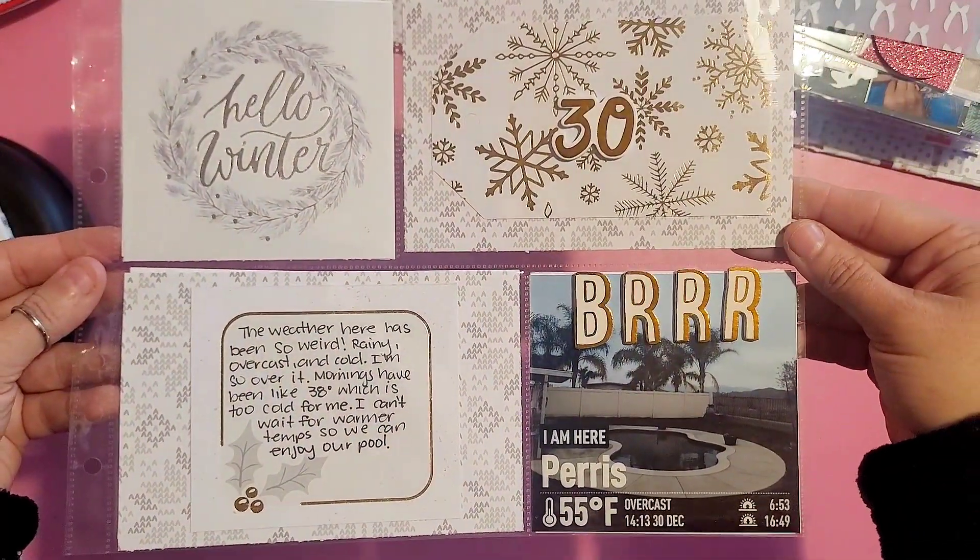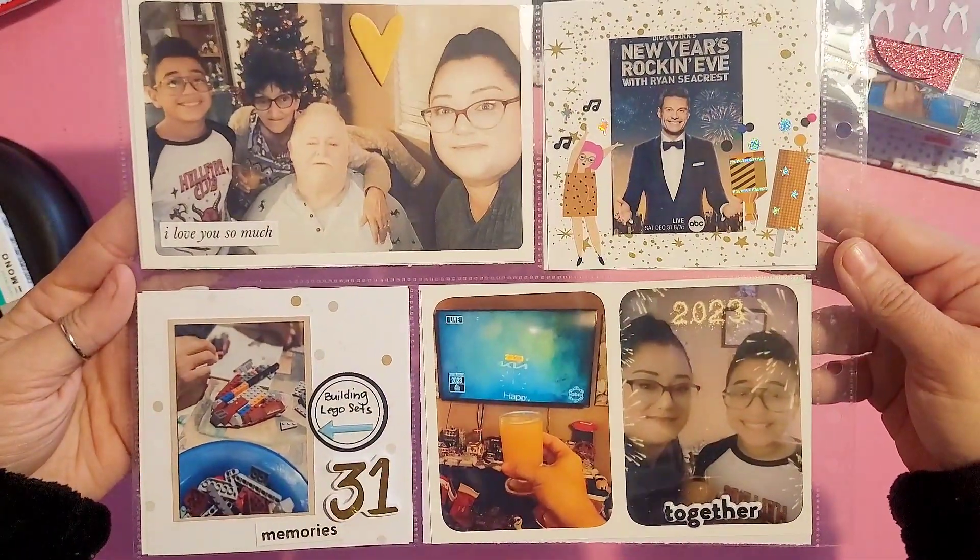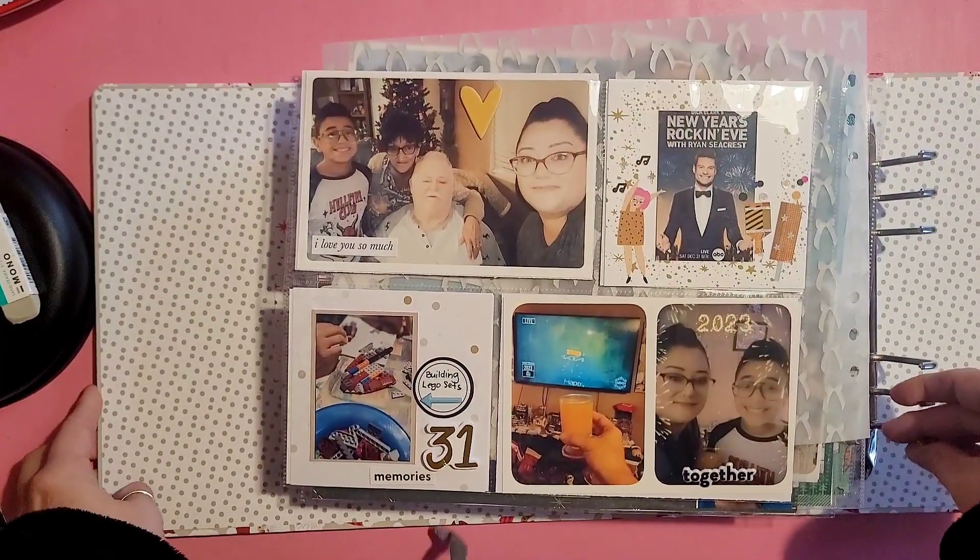Day 30 was today's weather, so I just took a screenshot of the Weather Shot app. And day 31 was New Year's Eve. Thanks for following along on this journey of my December daily — if you haven't done so already, please consider liking and subscribing!